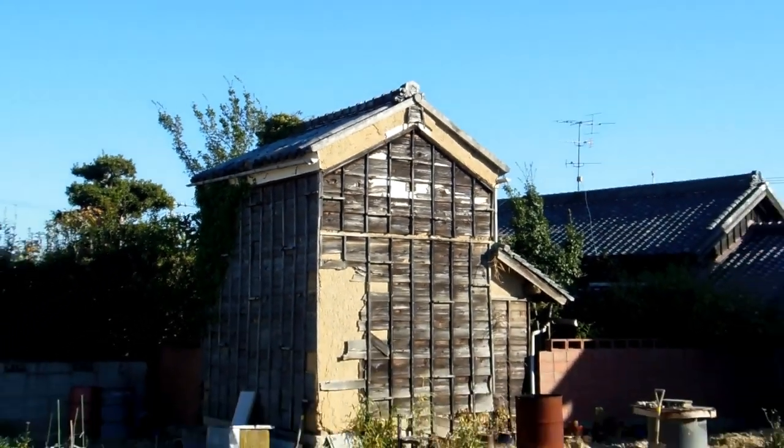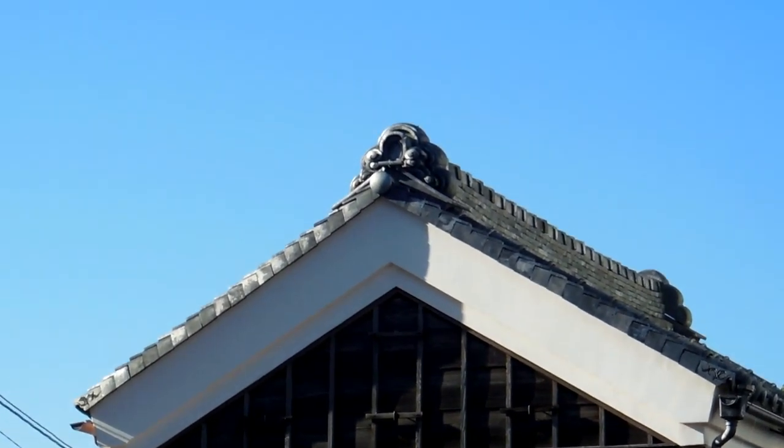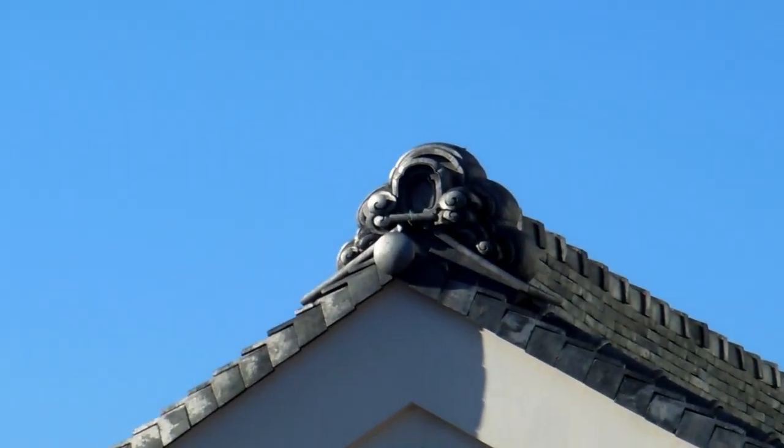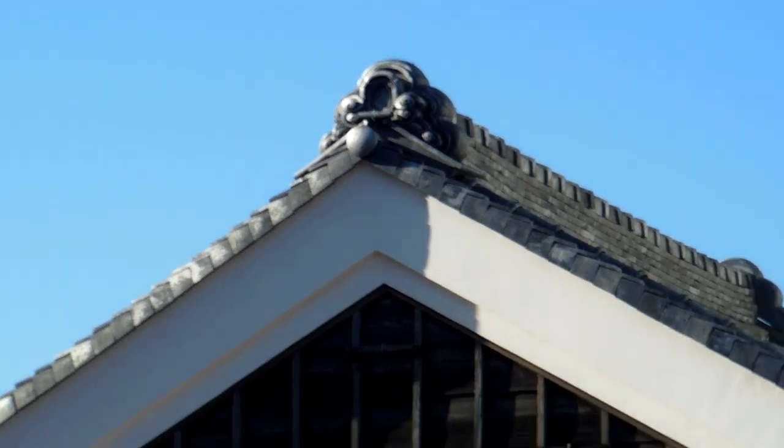This one actually says 'water' — not sure why, but it does. All sorts of different designs with different meanings, sometimes no meaning at all, sometimes just decoration. Castles often have big things up there like animals at the corners at the end of the ridge.